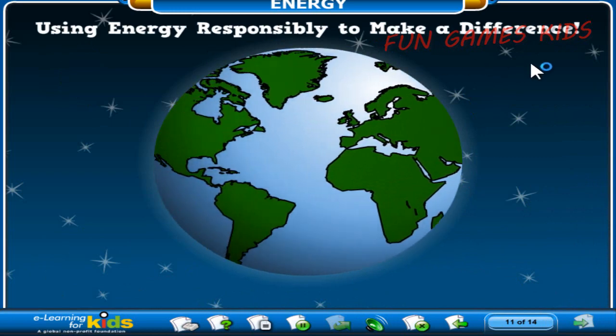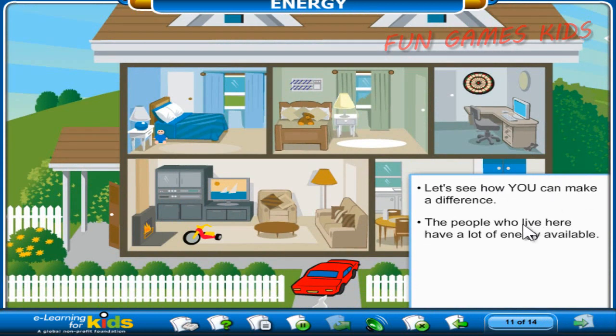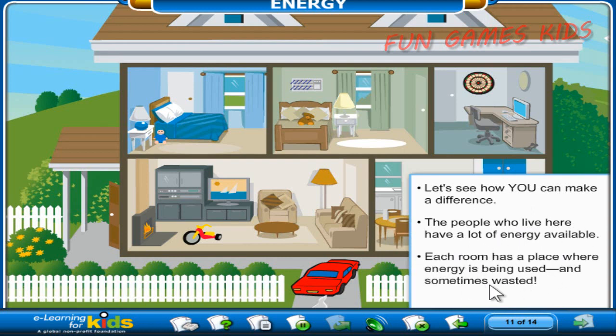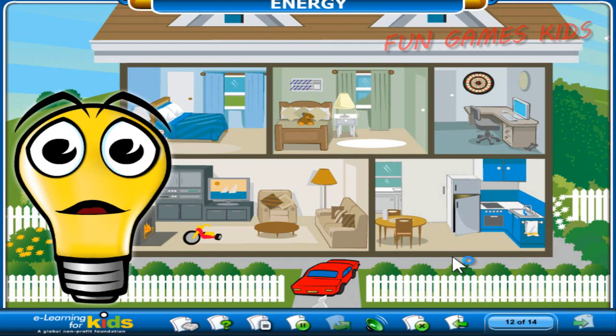Now that we've explored our energy needs and concerns on a global level, let's see how you can make a difference. The people who live in this house have a lot of energy at their fingertips. There are a number of rooms here, and in each is a place where energy is being used and sometimes wasted. Explore the house and roll over the items you see. Time for Phil's Energy Challenge! Find 10 places in the house where you can help reduce energy consumption. Find all the places to earn your Energy Ambassador Certificate — but make sure you click the right ones. Some things may not help you save energy. Let's get started!